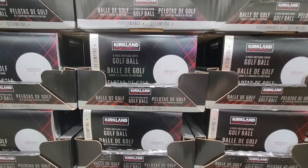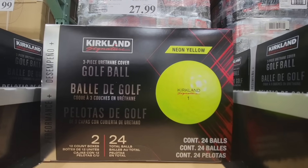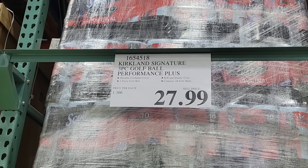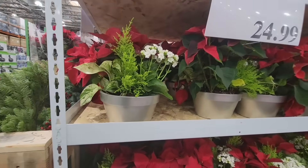Starting with the golf balls — this is the Kirkland brand, but the neon yellow ones are new. You're getting 24 balls for $27.99. Such a great price, because at other stores a set of 12 is $30 to $35. No joke, so that is a good deal.